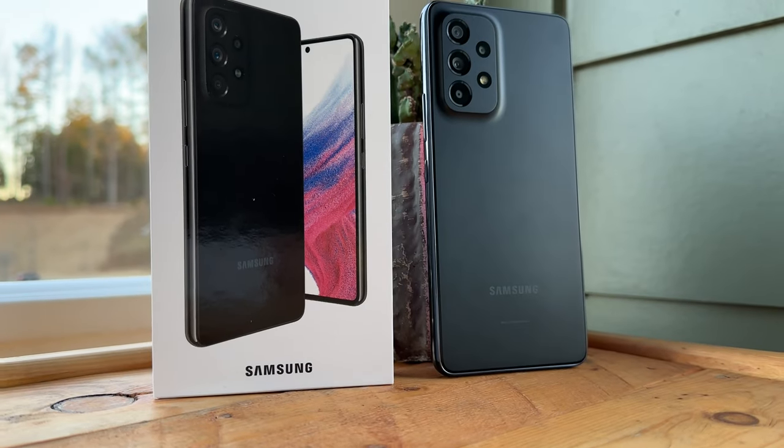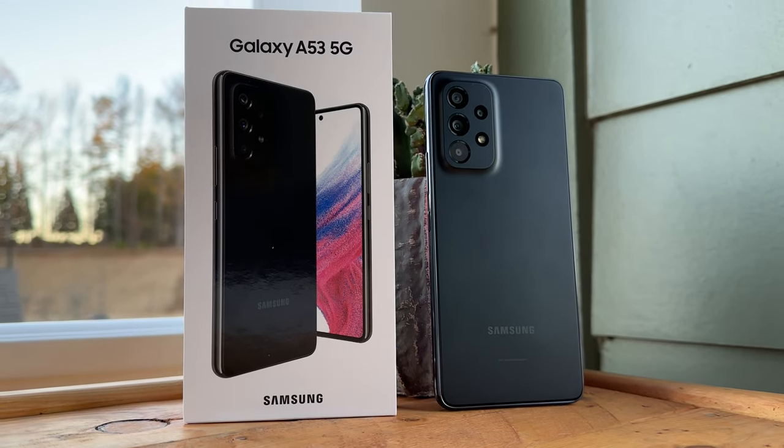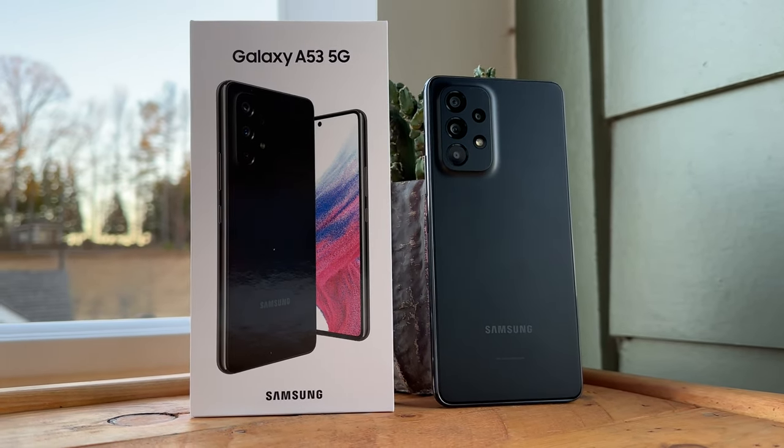Hello everyone, what's going on? It's the one and only coming back to you with a video review on one of the best budget phones currently available on the market.